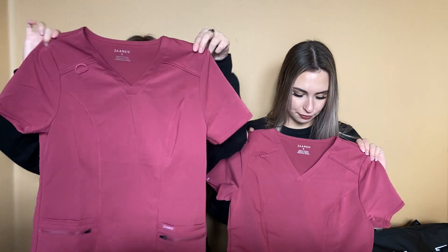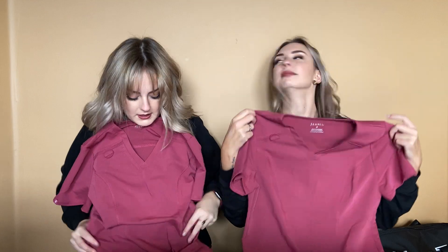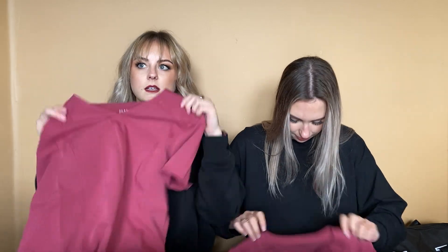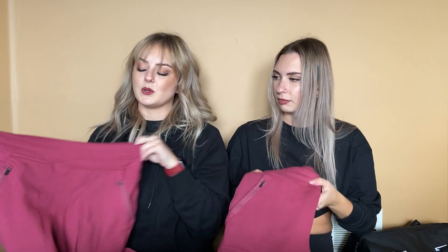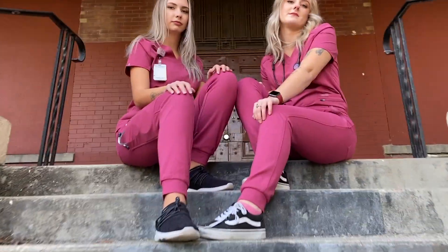This warm berry color is actually a brand new color to Jaanuu, and as soon as they released it we snatched them up. We got the same top and bottom — it's the D-ring pocket top, so it has a little D-ring and some nice pocket action. We both got smalls. Then we got the bottoms which are the 10-pocket joggers. I was a little apprehensive to order these because on the model online it looks like there's no adjustable waistband, but there actually is a tie on the inside. I got an extra small and she got a small.